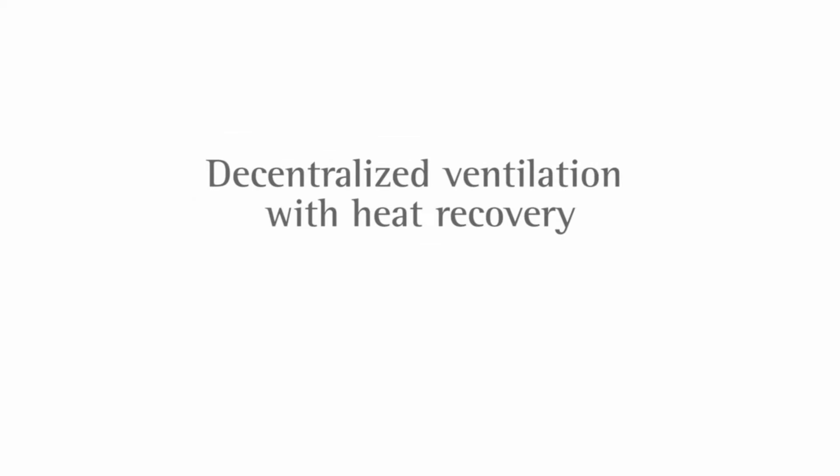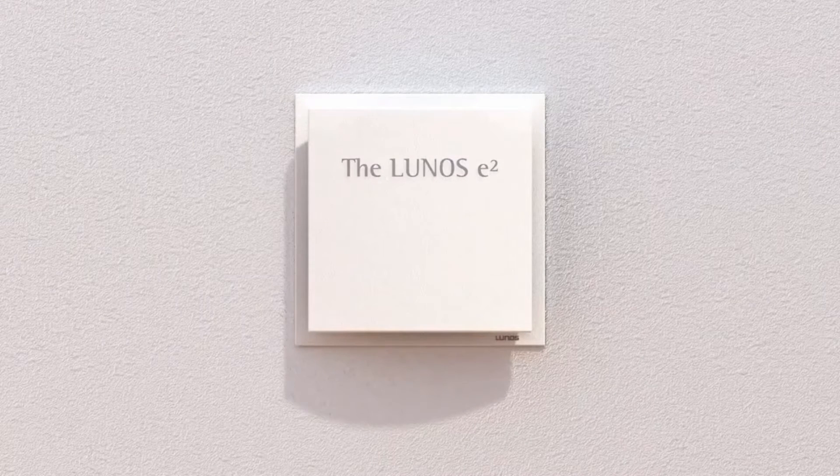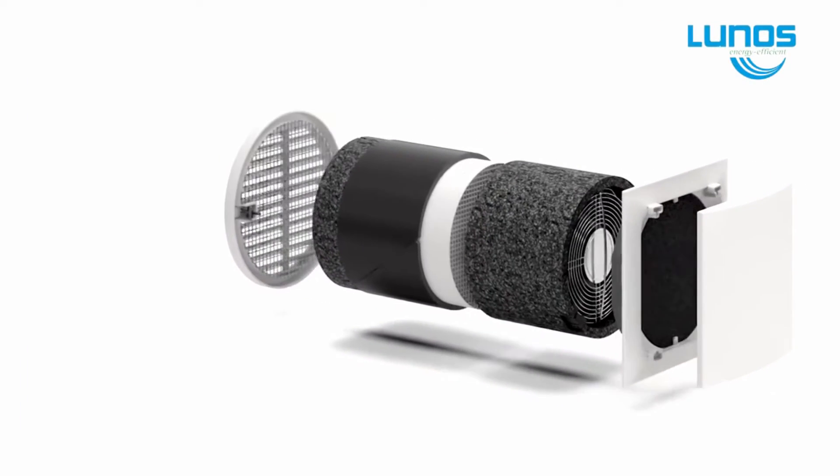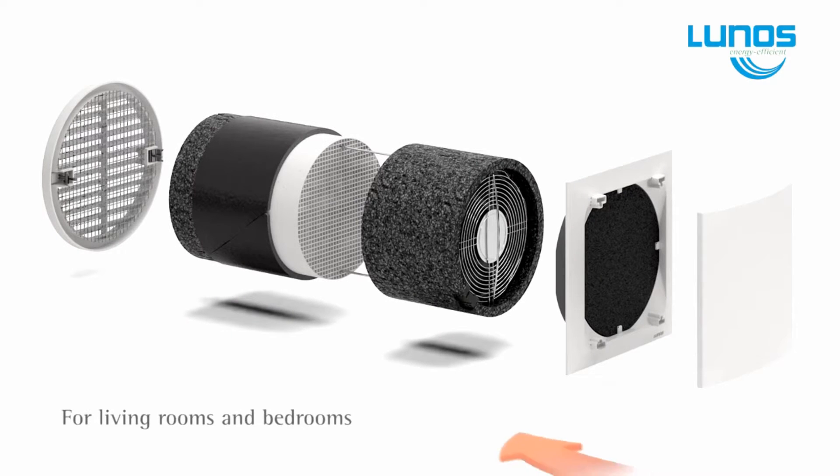Modern homes now have a tight insulation envelope, and owners are rightly concerned about removing polluted moisture-laden air from their homes. LUNUS, a German-manufactured decentralized heat recovery ventilation system, not only solves this problem,